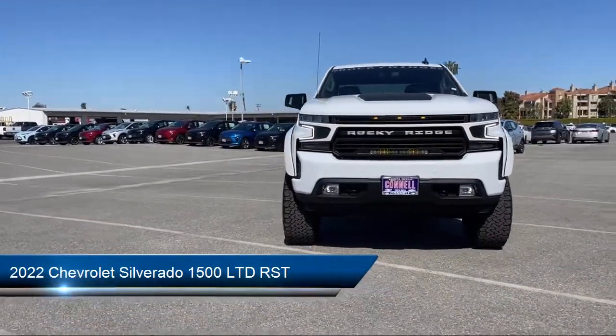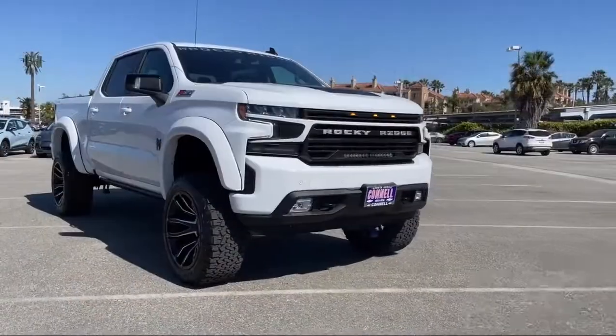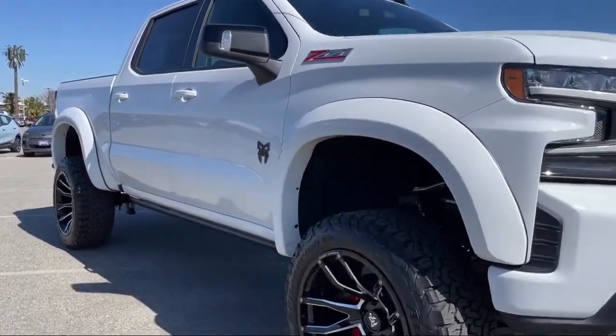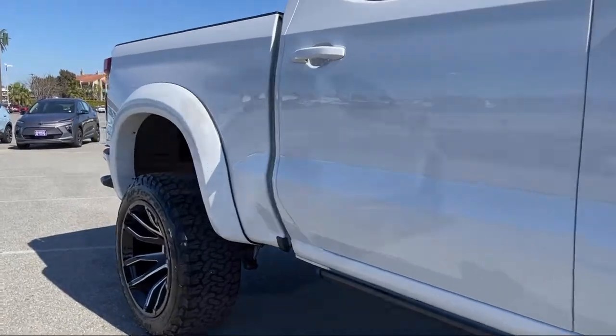It comes equipped with Chevy Tech spray-on black bed liner, all-star edition, smart device integration, preferred equipment group 1SP, and the Z71 off-road package.